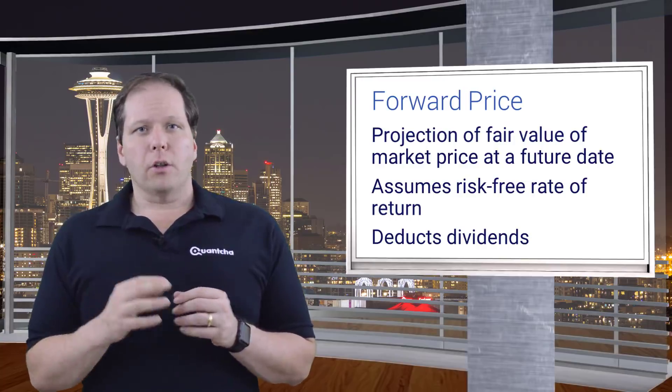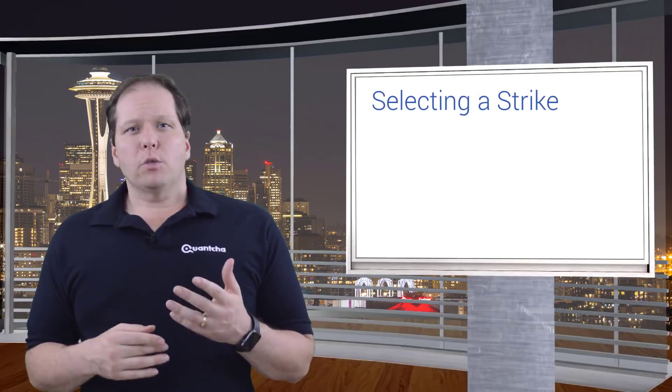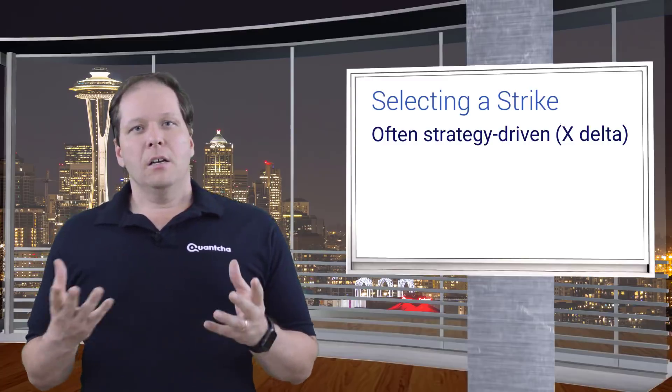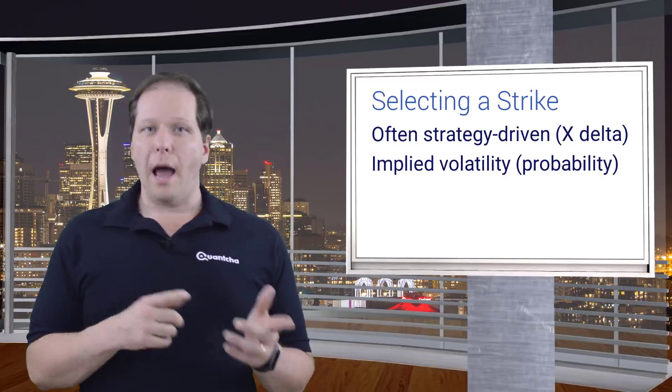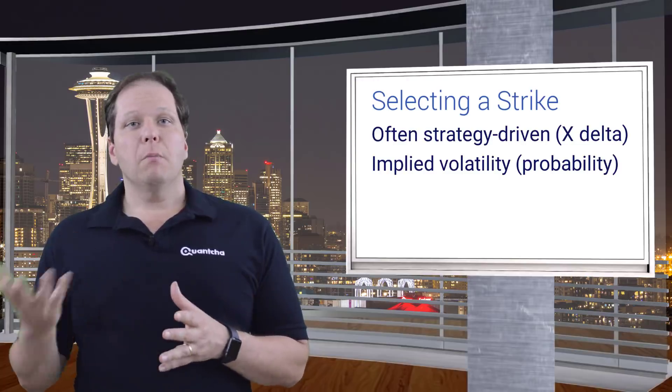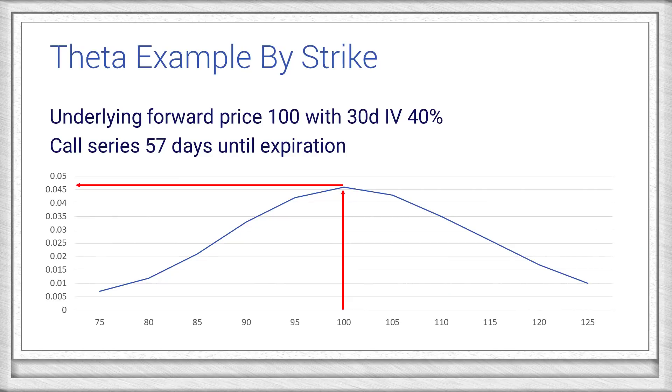Now, once you've identified your target underlying and your term, you'll need to pick a strike to sell. This is often strategy-driven since you might always want to sell the call at a given delta. Otherwise, you might use delta or other implied volatility-based metrics to sell a call due to its probability of expiring in or out of the money. Or you might prefer to sell a specific moneyness, such as 5% out of the money, which should be relative to the forward price, not the current. Whatever method you use to select the strike to sell at, you'll want to make sure that you're getting enough theta for your risk. Here's a plot of the 57-day call thetas relative to their strike price. As you can see, the most theta is available at the money, and it declines as you get further away. People can, and do, sell calls everywhere along the strike spectrum — it really depends on your goals.